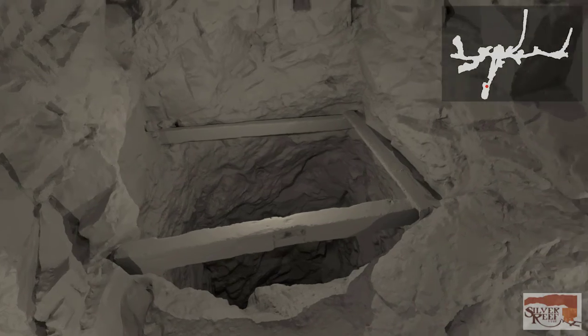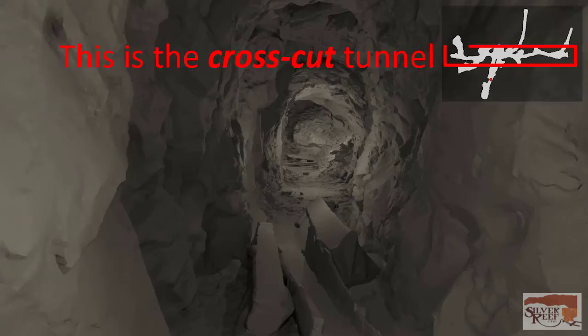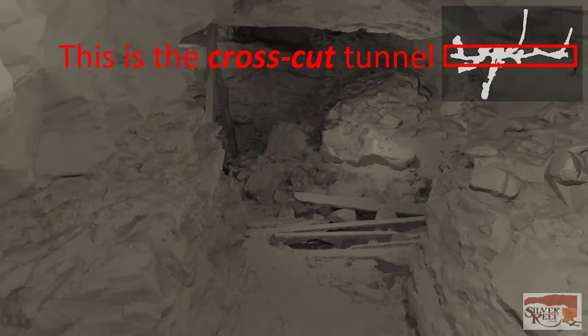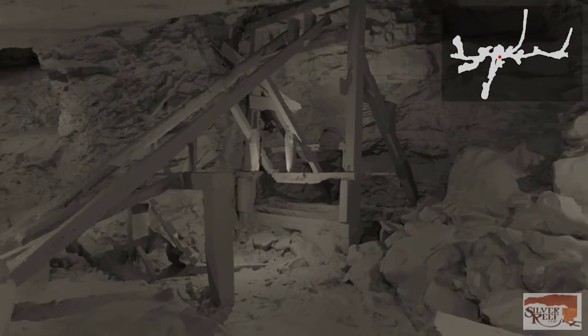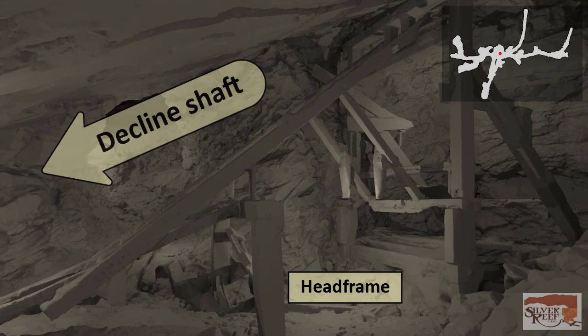We are proceeding into the mine until we reach a major intersection called a crosscut tunnel. This type of tunnel is used to connect other sections of the mine. It is also where the entry tunnel has intersected the ore seam. From there, the miners follow the seam to the left and right. As we turn left, we are faced with a head frame, which is used to dump ore cars from the declined shaft that we are about to enter.